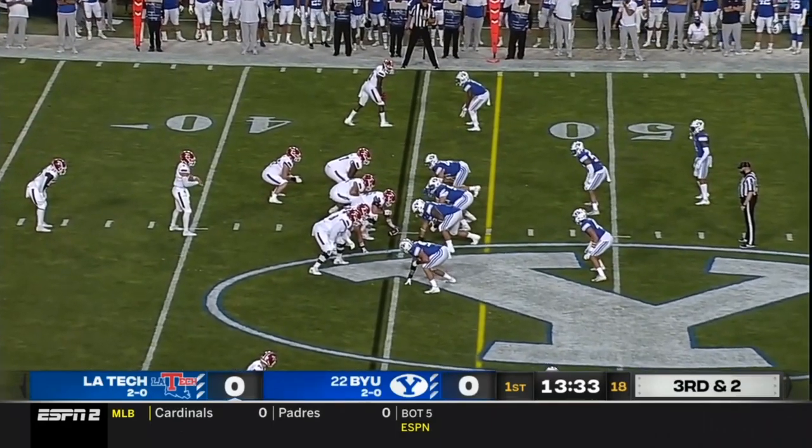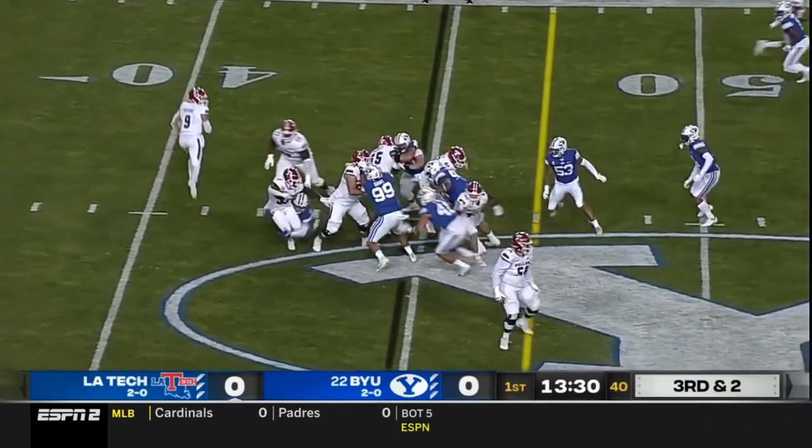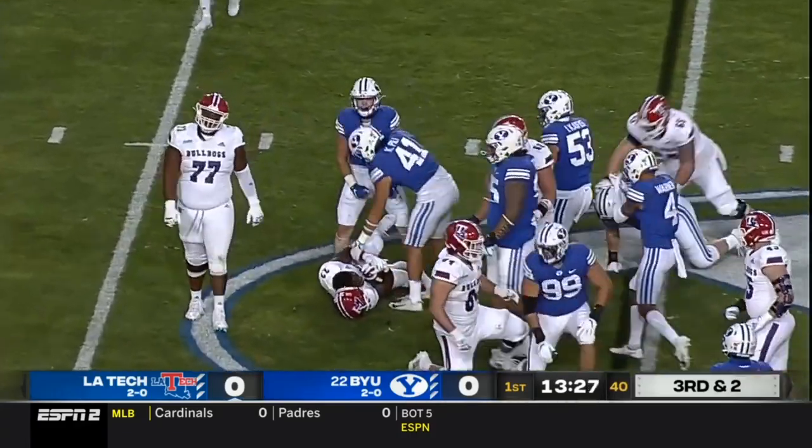They've tossed the tight ends off the roster. Andre's a fan. From a pistol-type formation, they hand the ball off and the tackle in the backfield happens a lot.